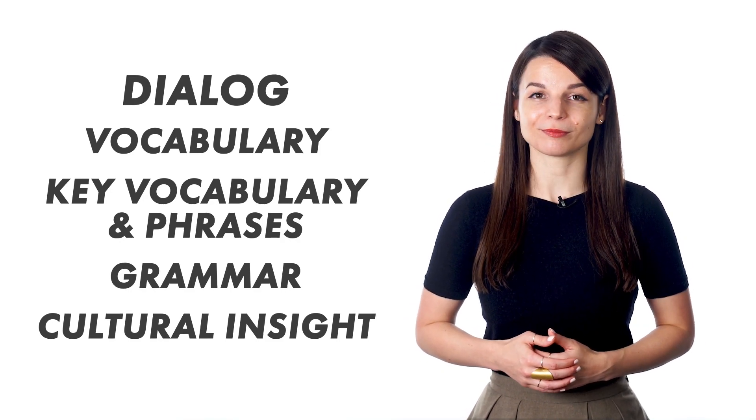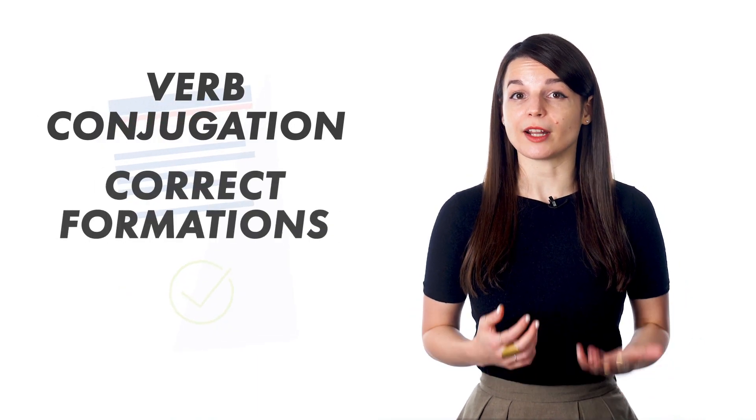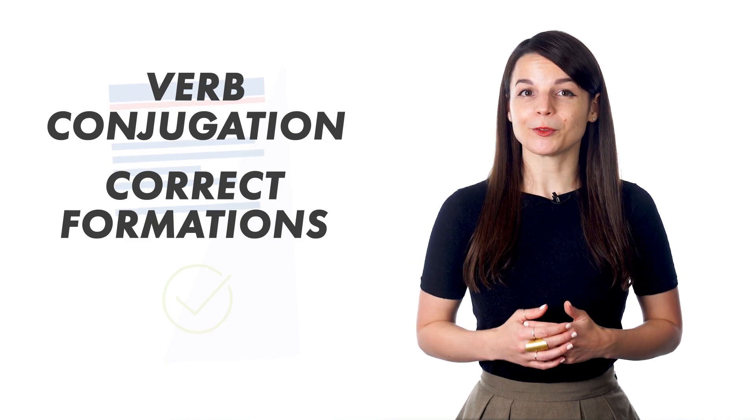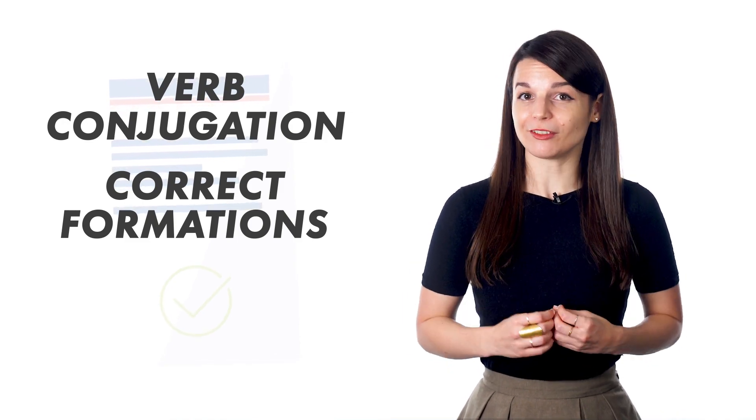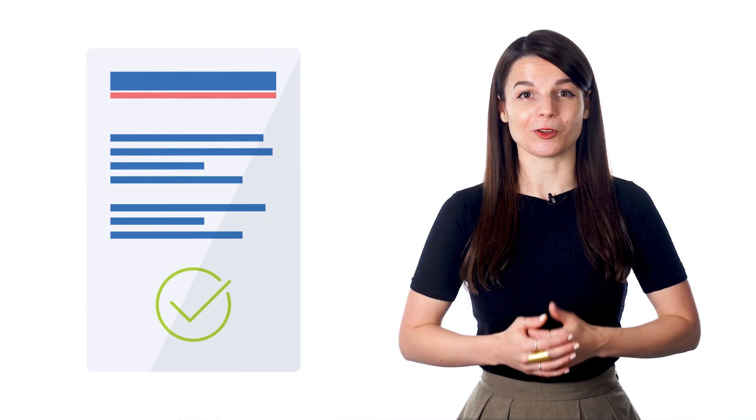You'll also work on listening comprehension. After the dialogue, the native hosts break down the vocabulary into syllables and say the words and phrases naturally. The hosts then introduce the key vocabulary and phrases, along with when and how to use them. This part is especially important for languages with both polite and informal forms. In some lessons, the hosts will discuss verb conjugation and correct formations — especially important when the language you're studying has very different grammar from your native language. Lines from the dialogue are used as examples, and other example sentences are provided to further expand on usage of the grammar.